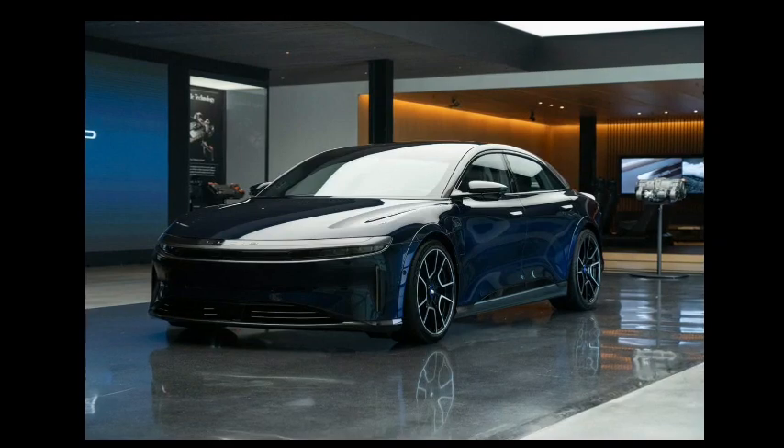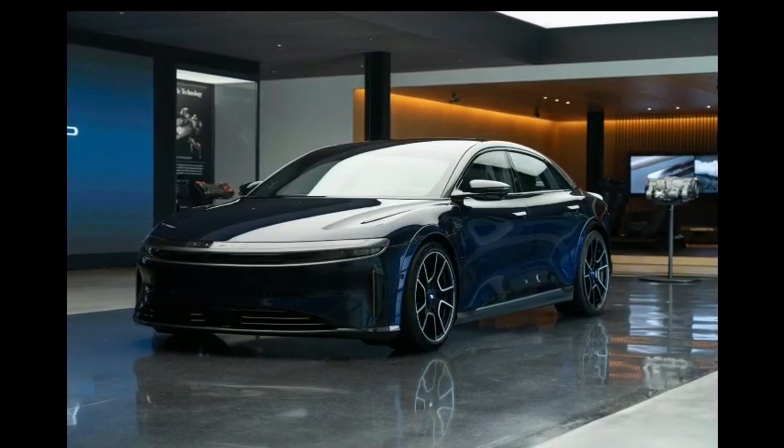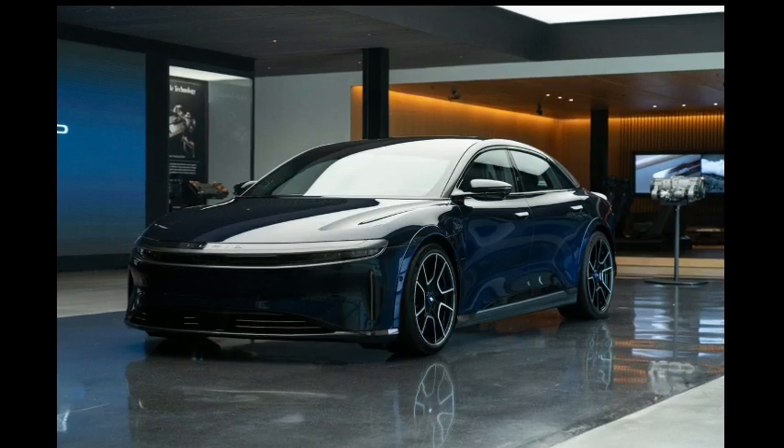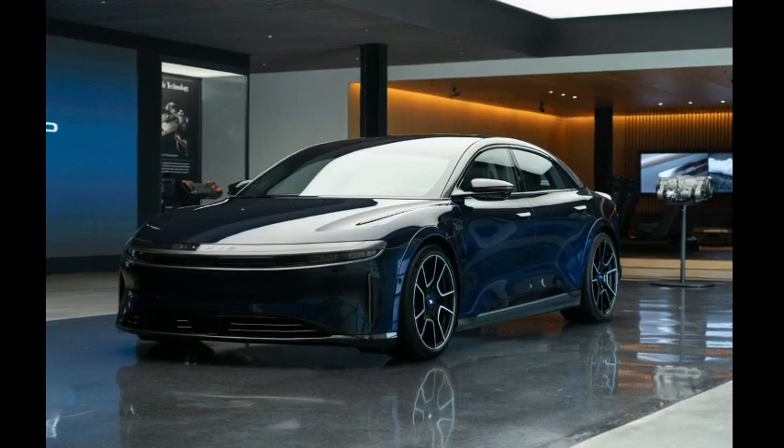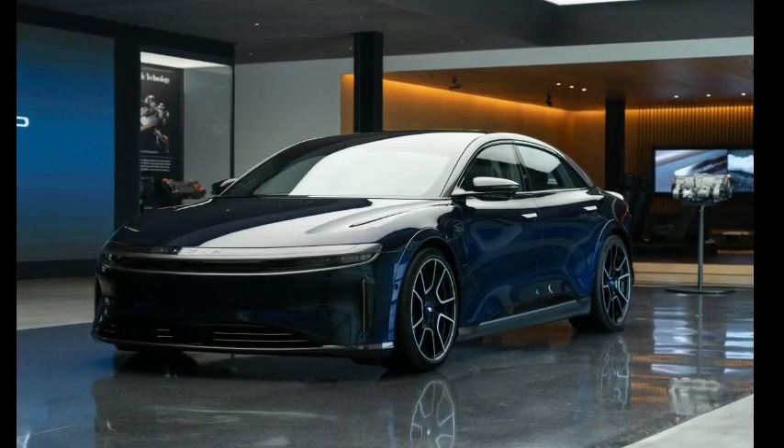2024 Lucid Air. After arriving on the scene as an all-new electric sedan in 2022, the upcoming 2024 Lucid Air is expected to be a carryover model. We don't expect to see any large changes with the Air for the new model year.